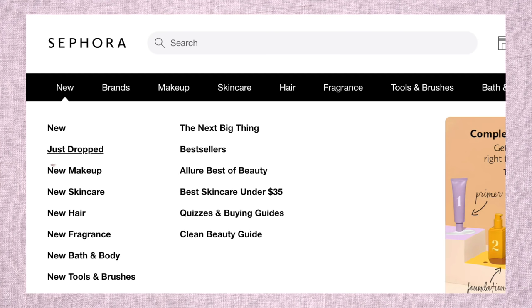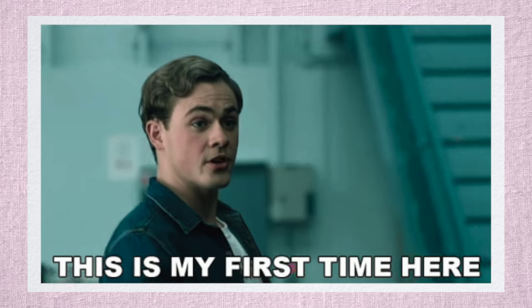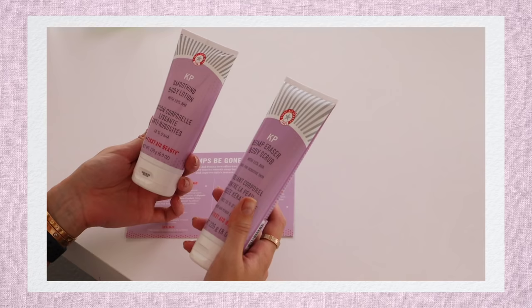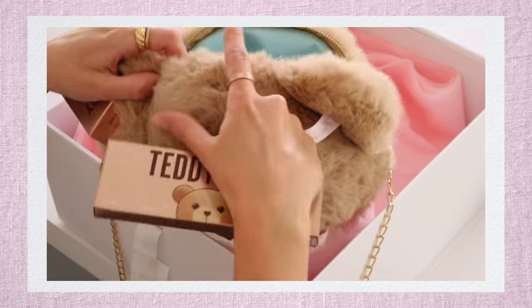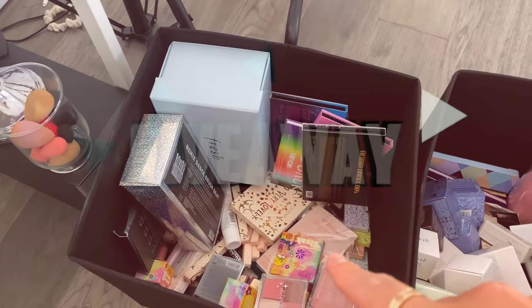If you are makeup obsessed like me and get a sick satisfaction from knowing what's new in beauty, then you are going to squeal when you see how much new makeup we're unboxing today. It's a lot. And if you're new to my channel, you're probably pretty shocked at how one person gets all this awesome stuff. I'll always be super thankful for these brands that send me product because it allows me to create awesome content for you guys and review new makeup that you're curious about. A few of you will also have a chance to win a big box of makeup, so make sure you watch the whole video. Let's get started.